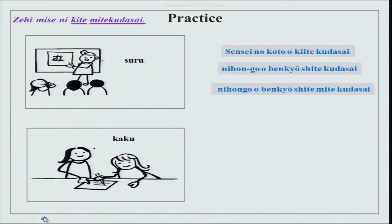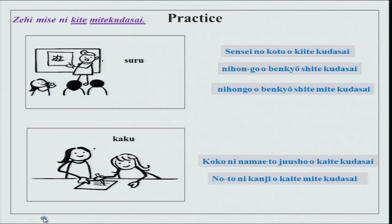Then we have kaku — someone is writing something over here. Koko ni namae to juusho wo kaite kudasai — over here, namae is name, juusho is address, wo kaite kudasai — a simple request. Noto ni kanji wo kaite mite kudasai — in the notebook, write kanji and see. Hiragana de kaite mite kudasai — write it in hiragana and see.